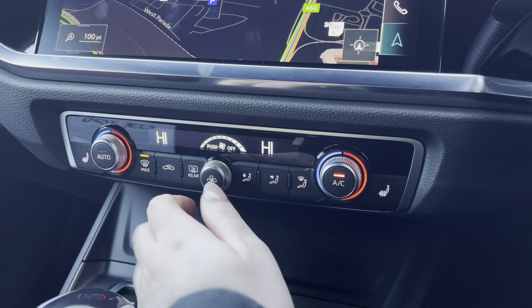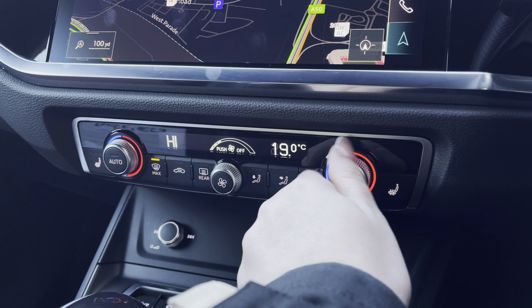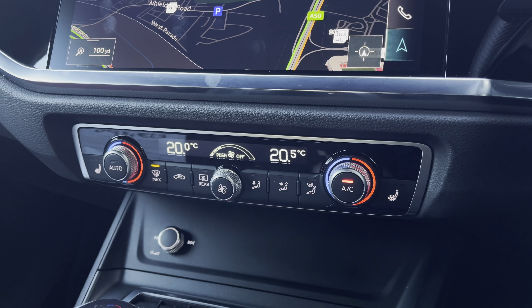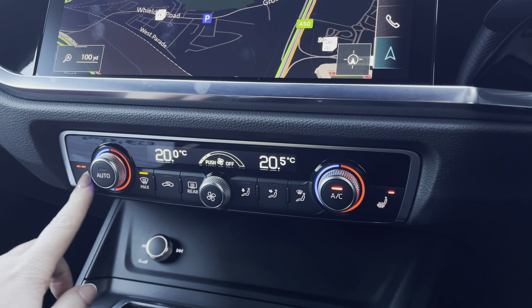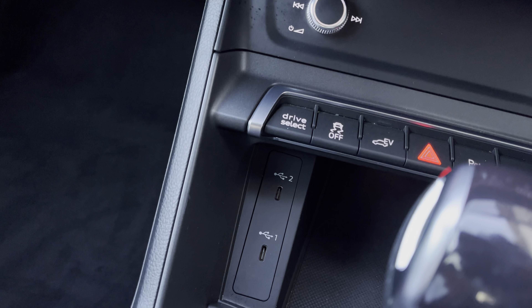Below you have the climate control system so both driver and passenger can set their preferred temperature regardless of the weather outside, with the added luxury of heated seats for those chillier mornings. Stay powered up with the two USB charging points.